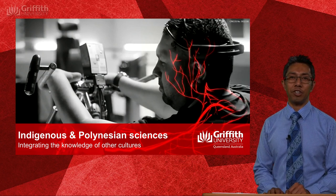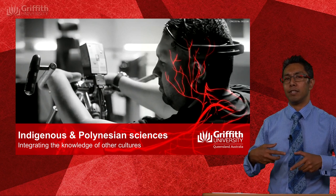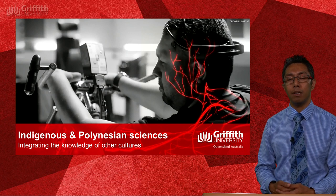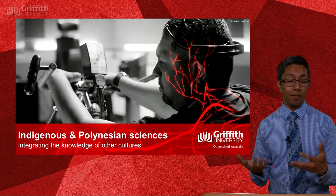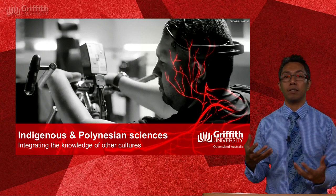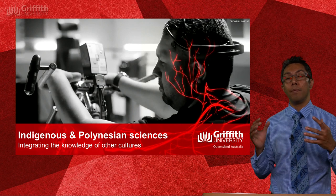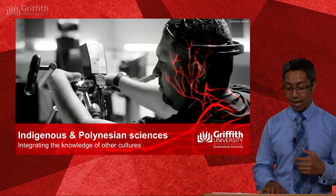Hi and welcome to this lecture on Indigenous and Polynesian sciences. The amount of information I got about Indigenous cultures within my primary and secondary schooling was quite scant, to put it mildly. That's definitely changed in modern times — there's a much greater emphasis on bringing the sciences of other cultures, histories, and their sciences into the curriculum. The purpose of this lecture is to make some small steps towards that end.